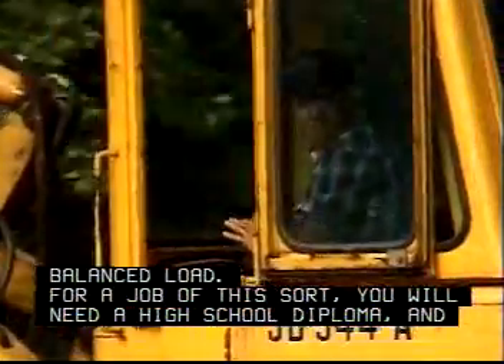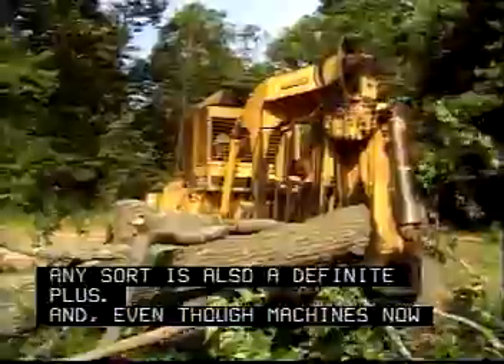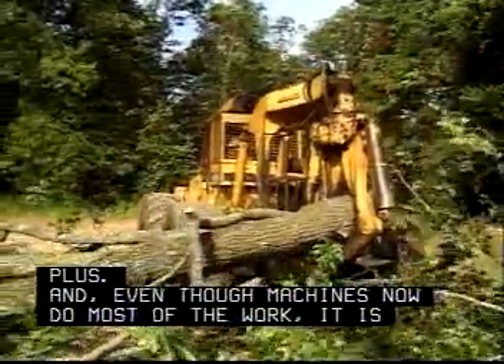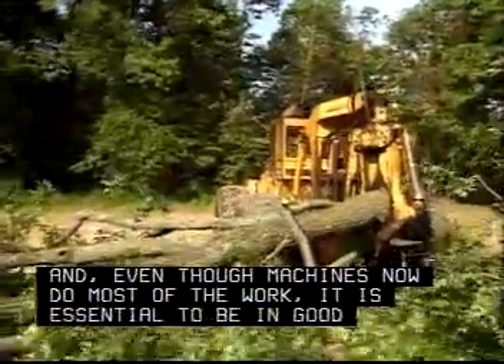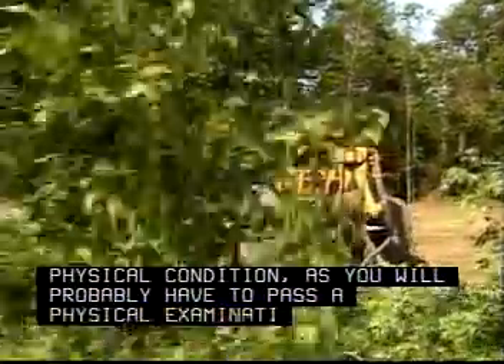For a job of this sort, you will need a high school diploma and possibly some previous summer or part-time experience in the logging industry. Training or experience in operating heavy equipment of any sort is also a definite plus. And even though machines now do most of the work, it is essential to be in good physical condition, as you will probably have to pass a physical examination before being hired.